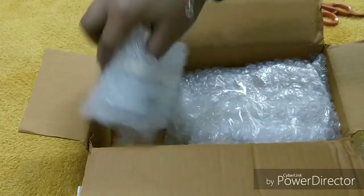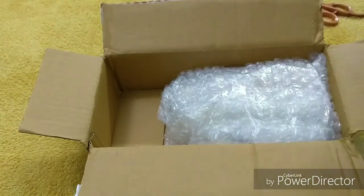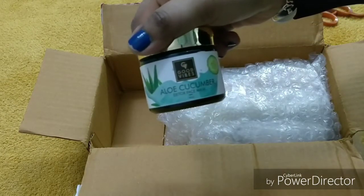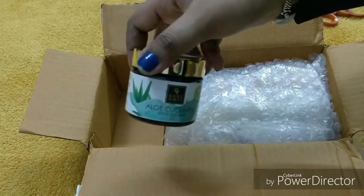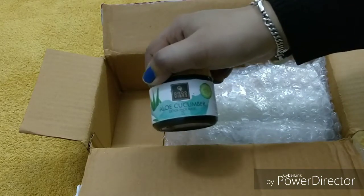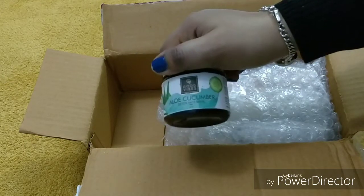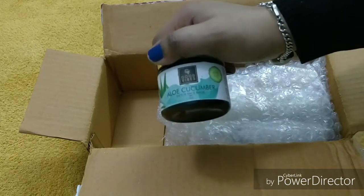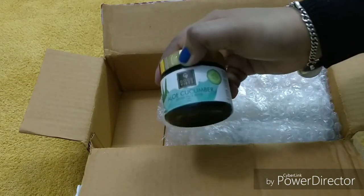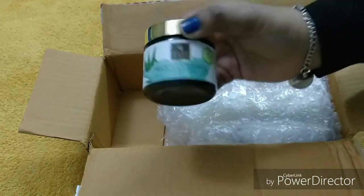The next product is by Good Vibes — this is Good Vibes Aloe Cucumber Detox Face Mask. I have a few dry rashes on my face in the winter and I ordered this face pack to help with that. Good Vibes products are pretty good so I purchased this one.